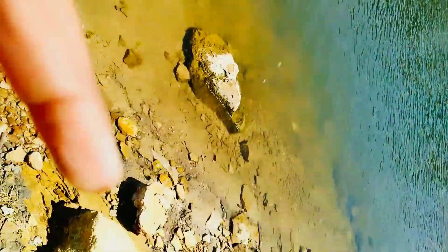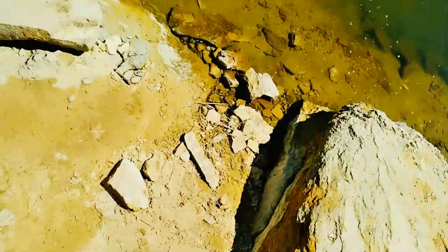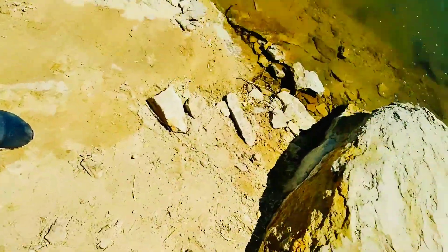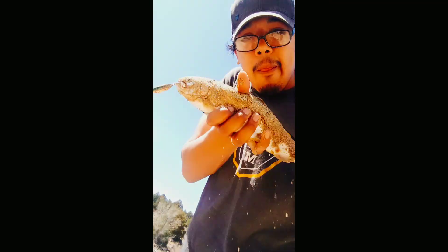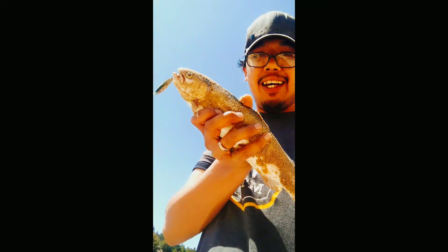Check that out! The cast master just destroys them, man. Look at the size of this thing — about to measure him up. This is insane, check this out. Monster. First cast, guys — just killing it. Look at that, right at the tip. Let's get it!